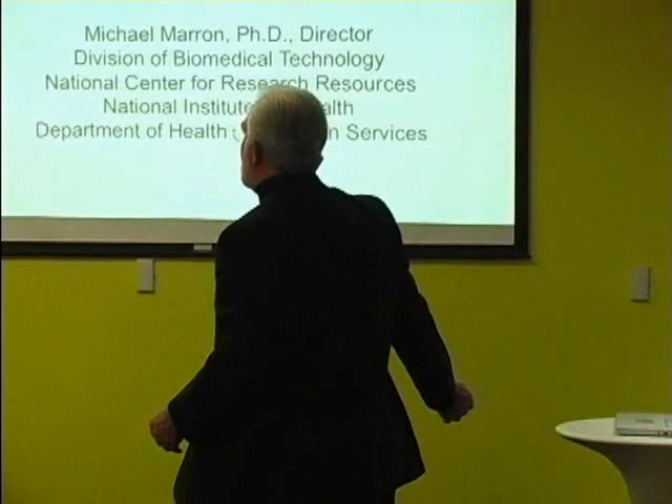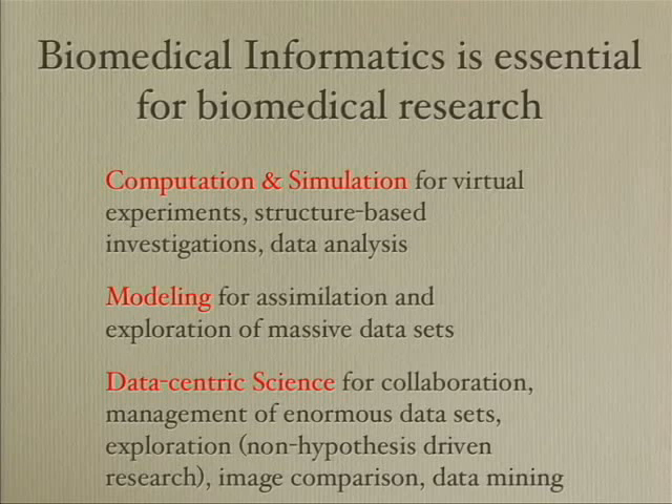We use the term biomedical informatics to distinguish from a number of different terms commonly used in the community — people use bioinformatics, people use information technology. We use the general term biomedical informatics to refer to computation and simulation, to modeling, the use of computers for modeling. We distinguish between simulation and modeling, where modeling most often helps us assemble and assimilate the data we've taken. Then there's data-centric science for collaboration, which is the newest and probably most rapidly developing area in the biomedical research community — the area where I see us investing billions of dollars each year, relatively shortly.